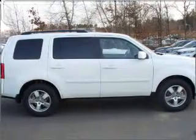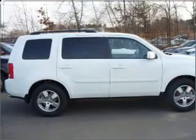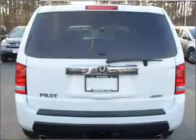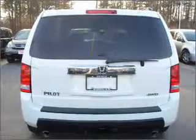Stand out from the crowd with premium wheels. You will appreciate the safety feature of anti-lock brakes. Heated seats make cold weather driving more endurable. This car has separate passenger temperature controls, and there's nothing like a sunroof on a nice day.